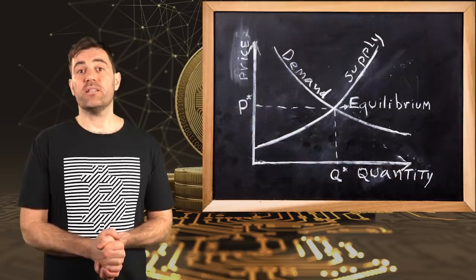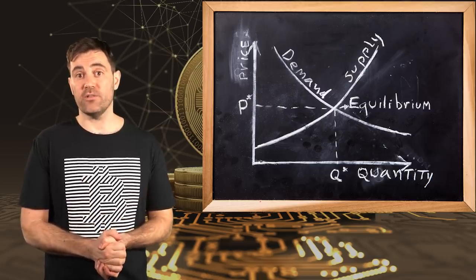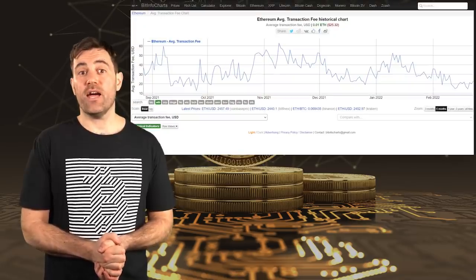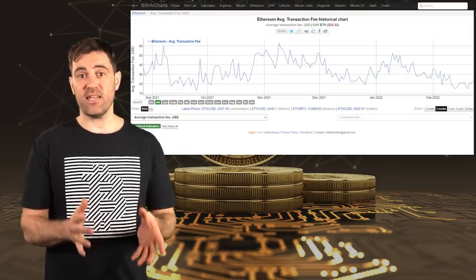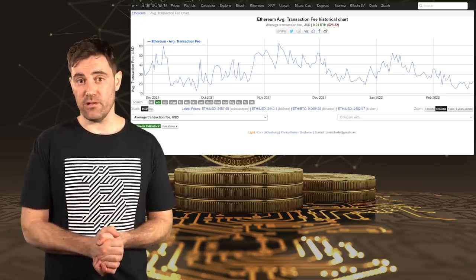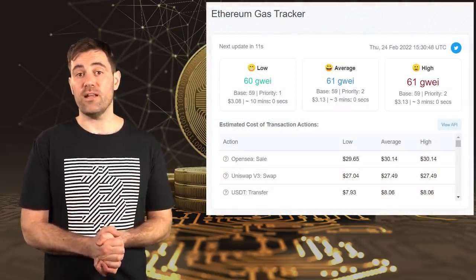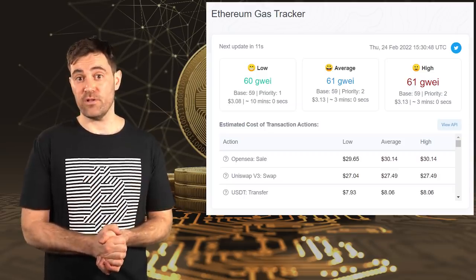Now that you understand how transaction fees work on smart contract cryptocurrencies, it's time to see which ones have the lowest fees. This list is not exhaustive, and these fees are likely to change based on demand. Ethereum's gas fees are currently the lowest they've been in about six months — a standard ETH transaction costs around $5. However, a complex transaction like a swap on a decentralized exchange will cost around $30, and that's without the token approval you'll have to pay if it's a token you've never used before.